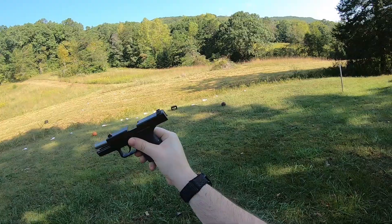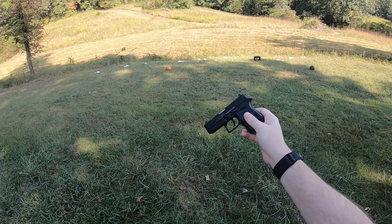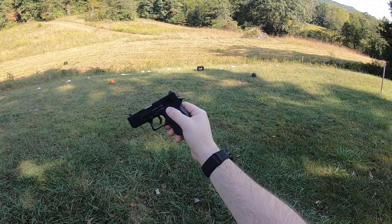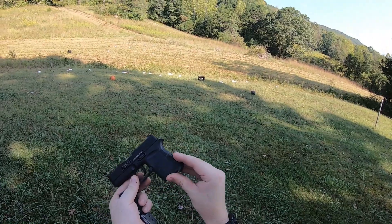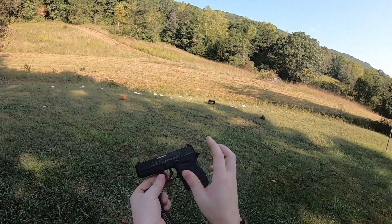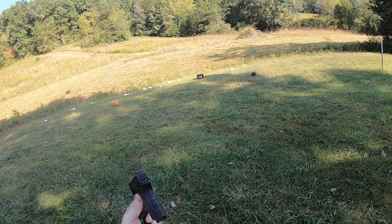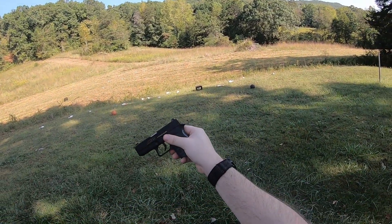No issues — so that's the Diamondback DB9. I'm pretty impressed. Yeah, we had a failure to eject, but overall pretty reliable and accurate enough at close range. I wouldn't want to shoot it long distance, but it seems pretty cool. Maybe Diamondback is a company we need to check out more often. It's got texturing on the front and back of the grip, magazine release on one side, takes apart just like a Glock, locks back on an empty magazine, and I believe it takes Glock 43 sights on the Gen 4. It looks like a little miniature Glock — I like it. As long as it stays reliable, I'll keep shooting it and do a long-term review in the future.